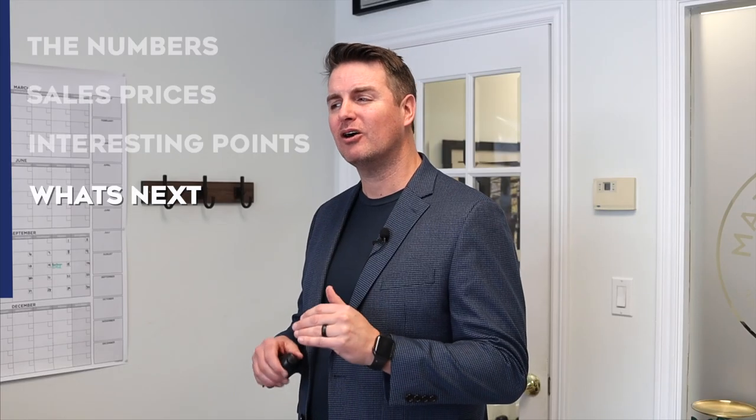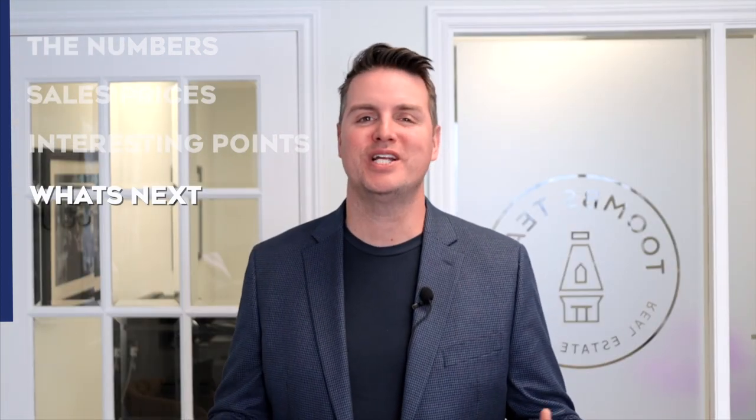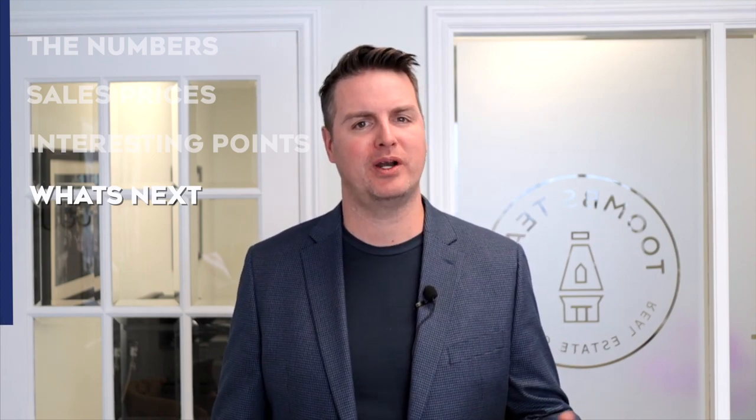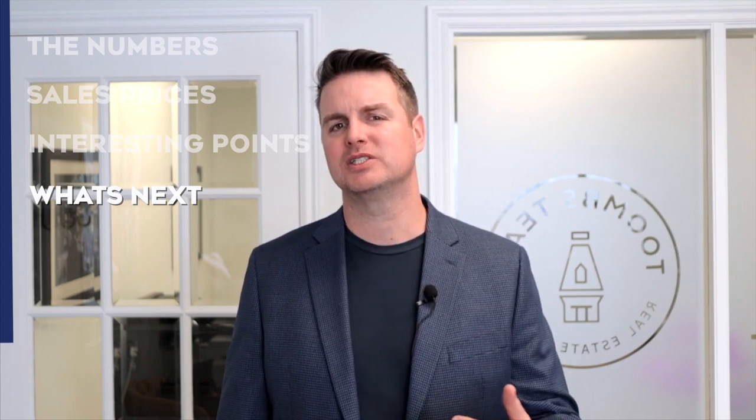I predict that prices will continue to fall through the first half of the year, but slowly, and settle at a balanced price around July when I expect to see interest rates start to lower. I do foresee inventory rising quickly through the year, as many homes withdrawn from the market in December will come back to attract the new flock of buyers gearing up for the spring market. I picture inventory in town getting above 250 by the end of February, and cresting around 300 by the end of May — a level not seen in town since the summer of 2019 — which I consider a fairly healthy amount to help balance supply and demand.